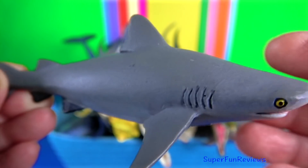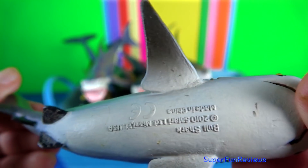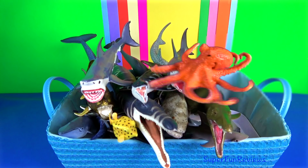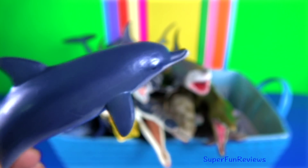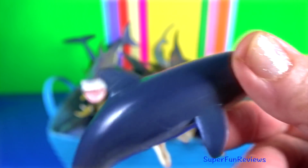Bull sharks are aggressive. They are found in shallow, brackish and freshwater systems, including estuaries and rivers. Dolphin — they use their conical-shaped teeth to capture fast-moving prey.